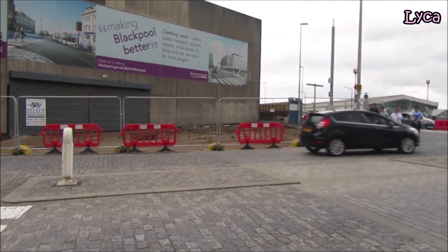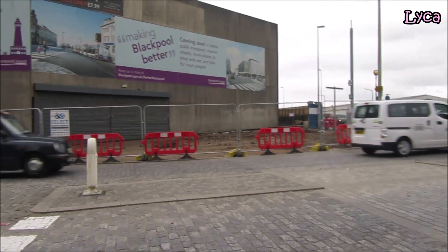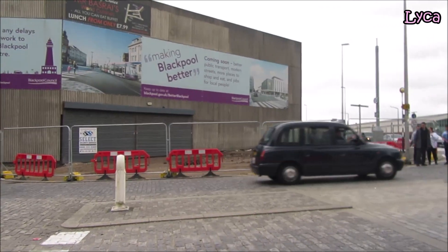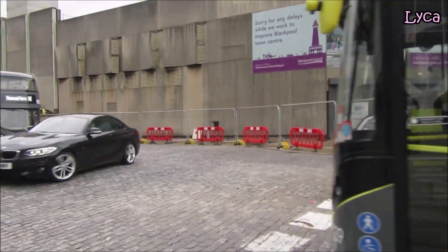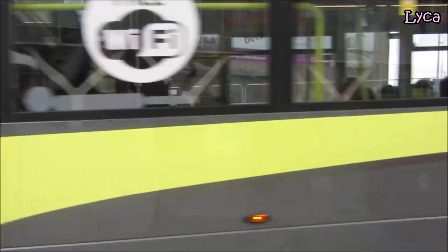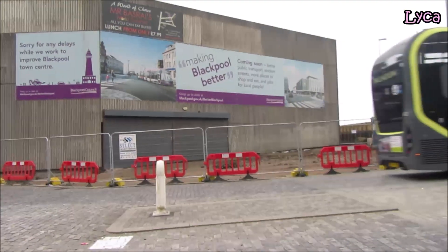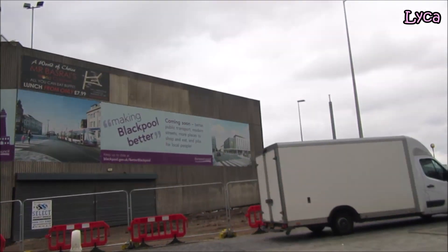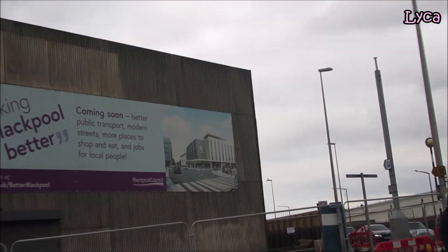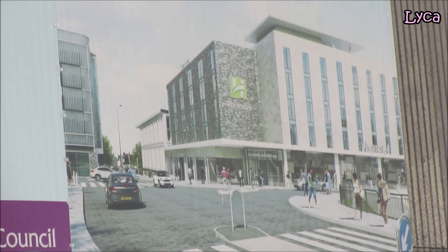Not much has happened since then except they've taken some of the pavement up. There's more fencing around and they've got security services on the scene, so hopefully things will be starting soon and I will be following the whole development on my channel. And that is the artist's impression of how the finished tram depot will look.